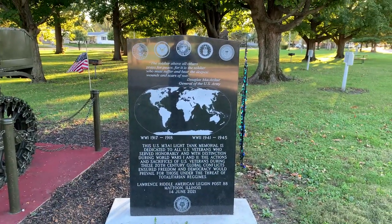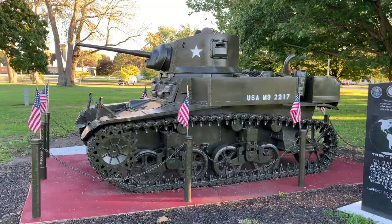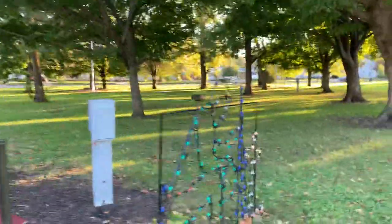Douglas MacArthur quote. When I was a little kid I would have been all over this tank, and now that I'm an adult, I still think it's just as cool. Alright, thanks for watching.